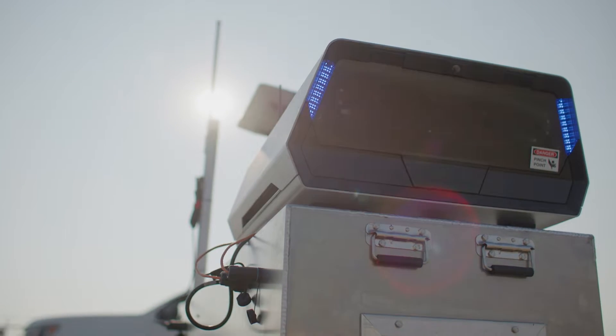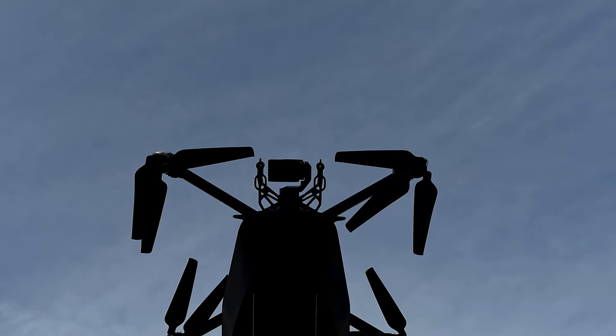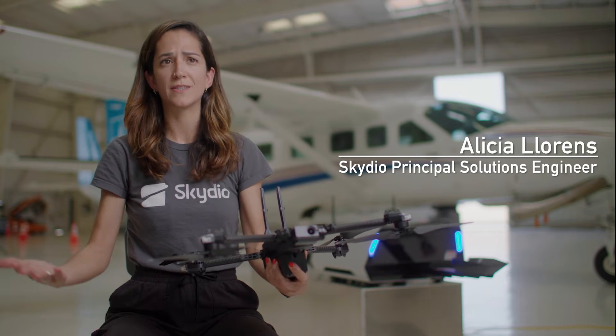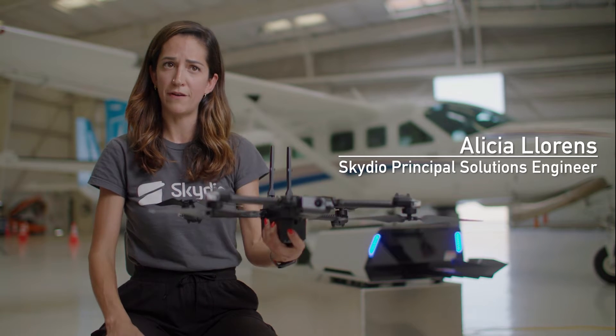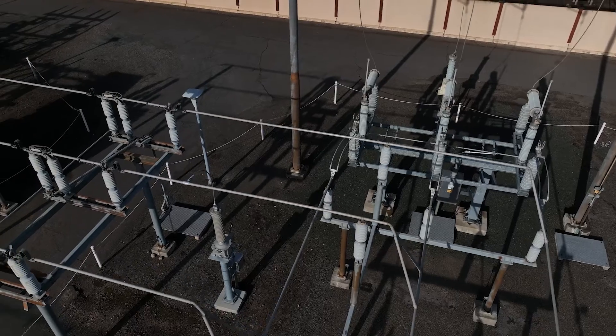With the Skydio dock, we can remotely deploy drones stationed at substations or other facilities for inspections and emergency response. You log into Skydio Cloud, you connect to the vehicle online, and then you can put it in the air and capture data in a matter of minutes.